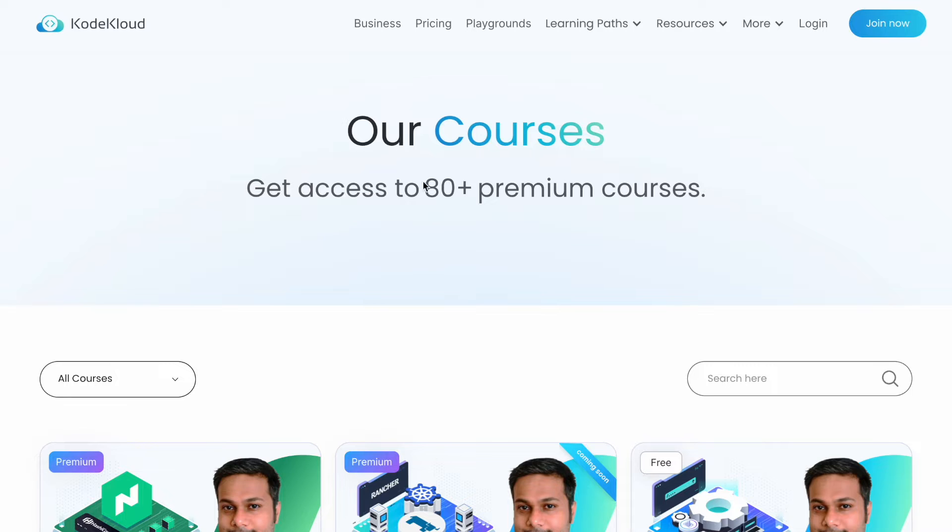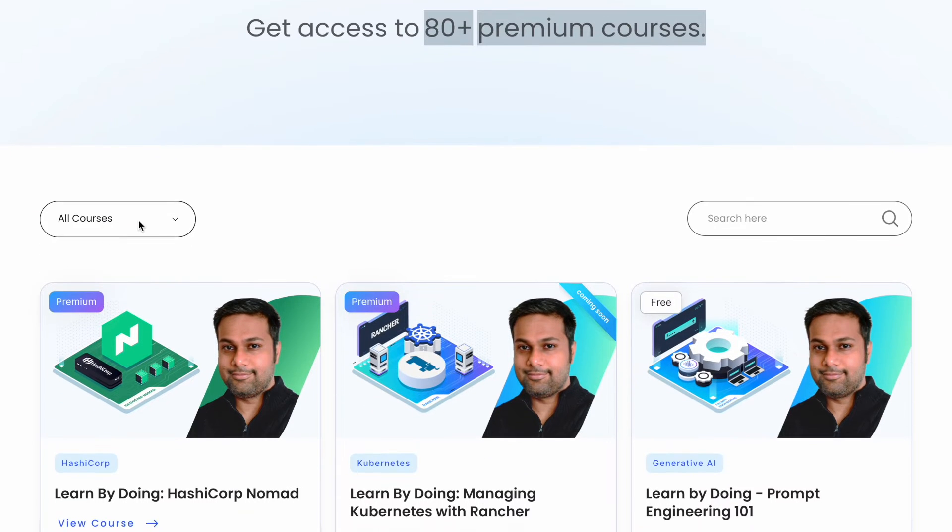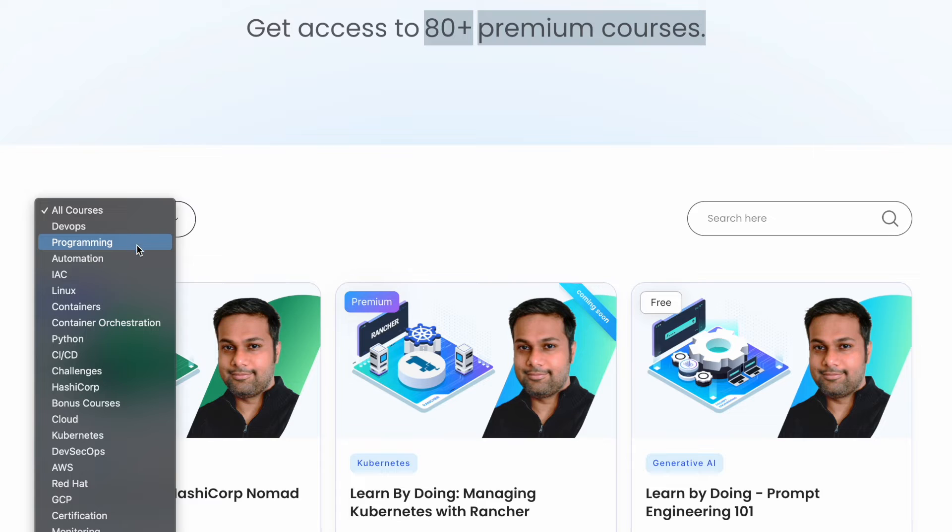CodeCloud offers 80 plus premium courses across a lot of different categories like DevOps, Programming, Automation, Linux, Python, Cloud, Kubernetes, DevSecOps, and AWS. There are a lot of different categories on CodeCloud for which they offer premium level courses.